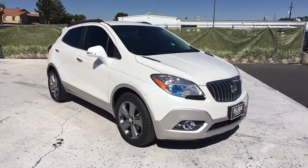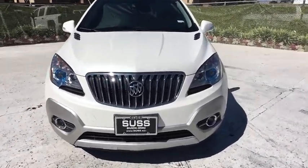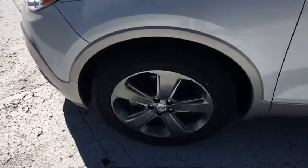Here are some of this vehicle's great options: backup camera, remote engine start, keyless entry, leather wrapped steering wheel, driver lumbar, power steering, adjustable steering wheel, cruise control.